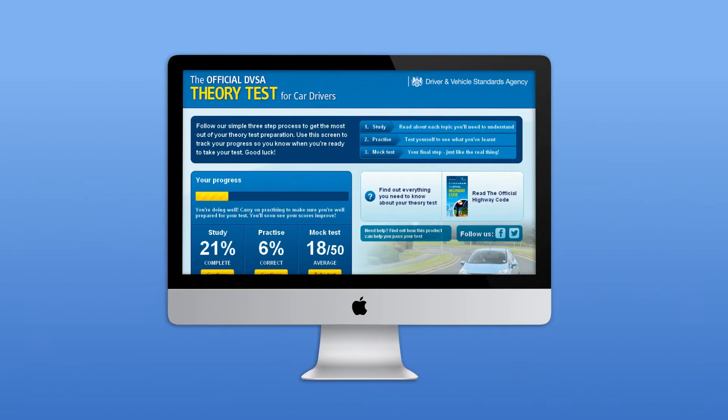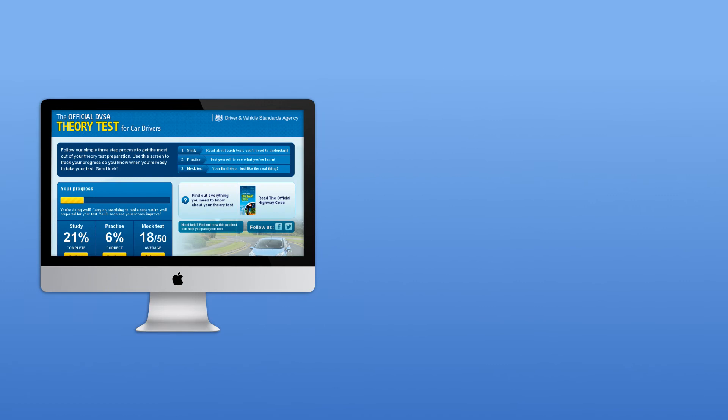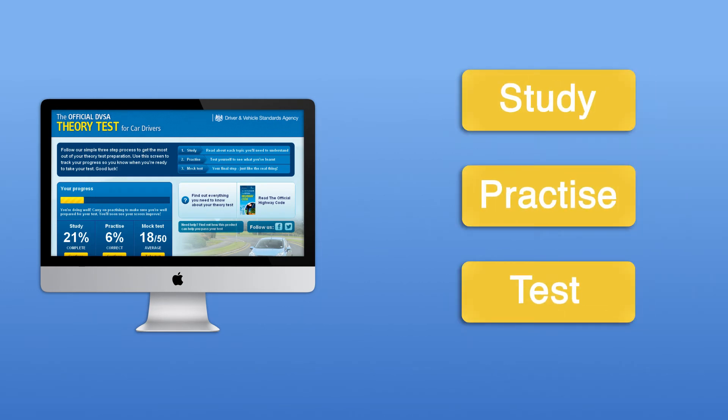This fully updated Theory Test DVD-ROM makes passing your test simpler. Follow the clear three-step process: study, practice, test yourself, so that you're completely prepared for your test.